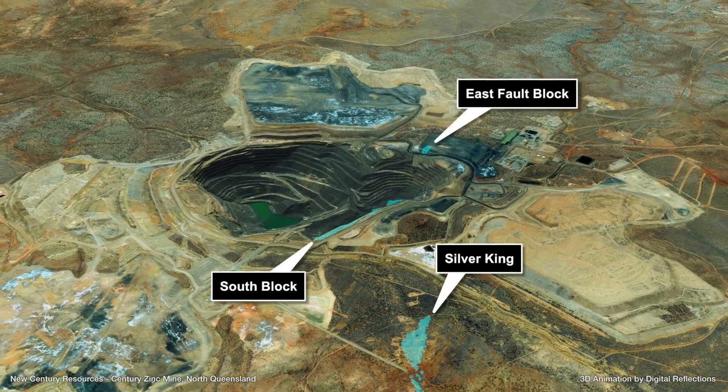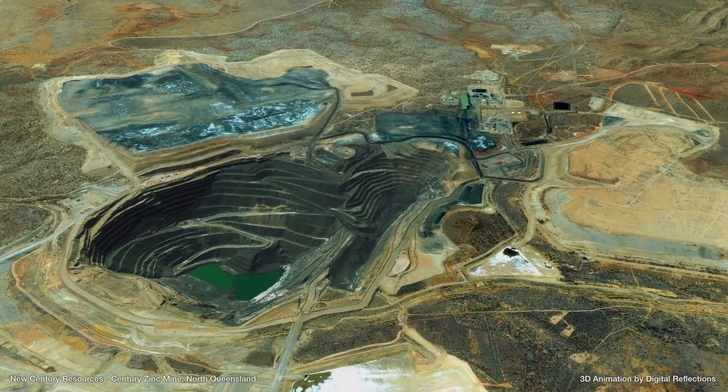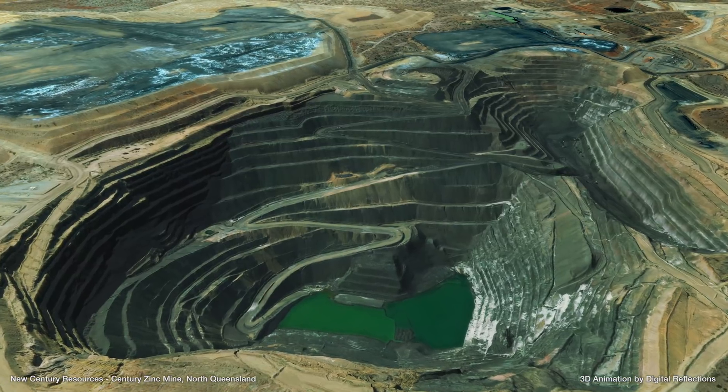A number of promising in situ deposits exist around the main pit area. Given the near-term restarting of operations via tailings reprocessing, potential exists for these resources to be used as blending material processed via the existing plant.